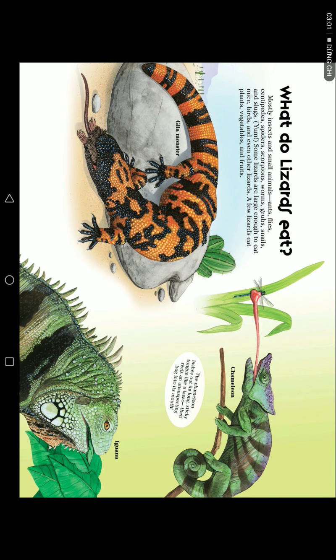What do lizards eat? Mostly small animals — ants, flies, beetles, spiders, scorpions, worms, grubs, snails, and slugs. Yum! Some lizards are large enough to eat mice, birds, and even other lizards. A few lizards eat plants, vegetables, and fruits.